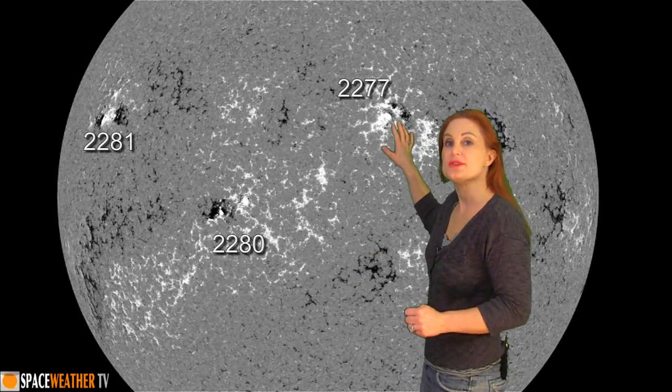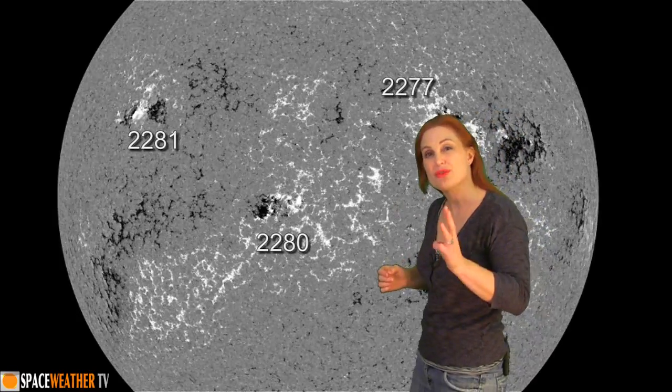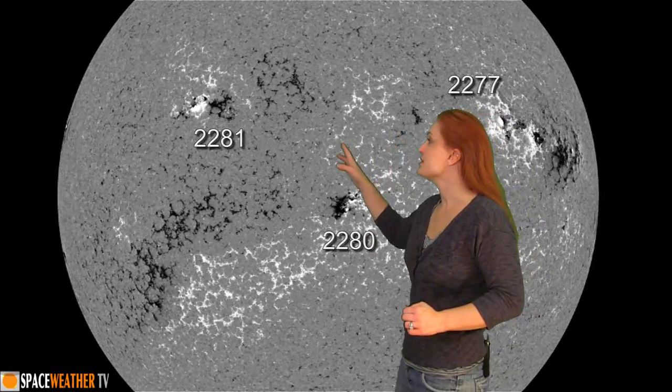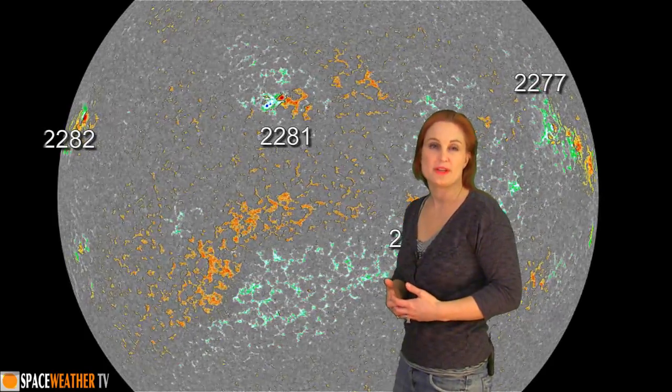Returning to the disk, you can see region 2277 is rotating off of the west limb right now, and we only have three remaining active regions on the disk: region 2280, which is the most complex, region 2281, and 2282. Expect that the M-flare threat risk will be diminishing over the next few days as we go into a lull where we're not going to get any more active regions on the east limb for the next four days or so, as you can tell from the Stereo images.